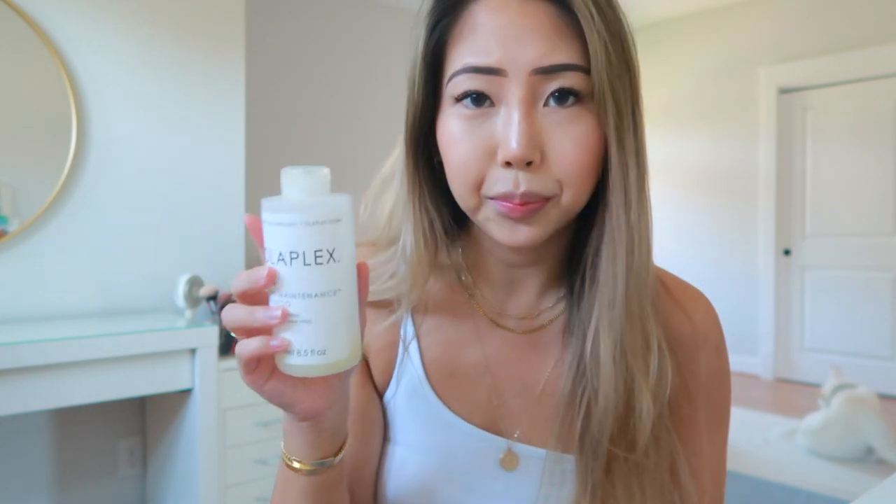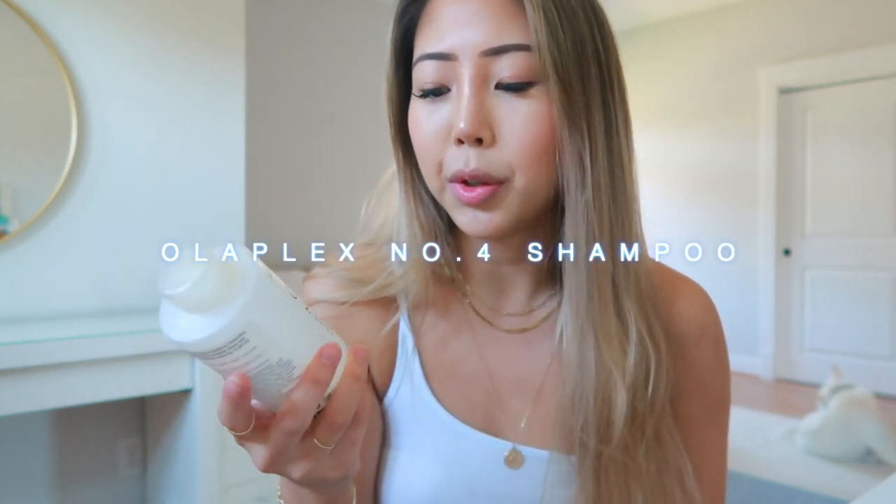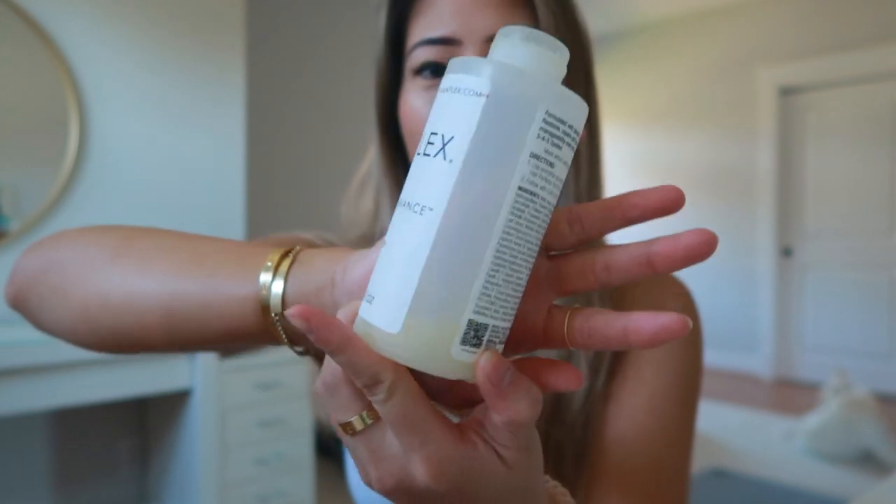For the first product, I use the Olaplex Number 4, the Bond Maintenance Shampoo. It states that it repairs, strengthens, and hydrates all hair types, and I believe it's free of sulfates. One thing I really notice is that it lathers like crazy for being a sulfate-free shampoo, so a little goes a long way. As you can see, I'm almost done and need to get another one. I really like it because the smell is nice, it lathers well, and it's sulfate-free, so it's good for color-treated hair.